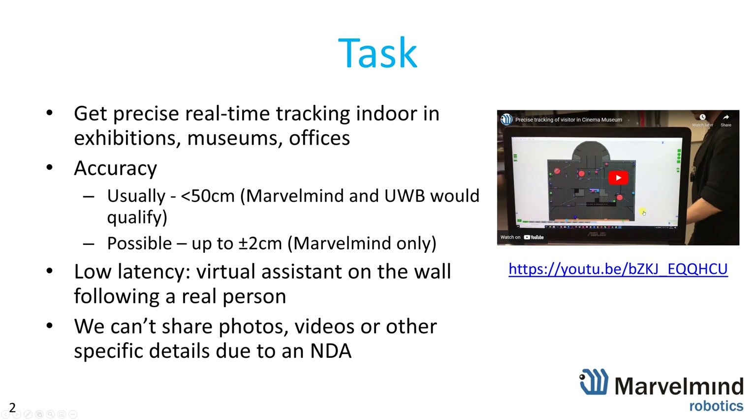This is why, unlike in our previous case when the latency wasn't so important but the accuracy was, in this case we had to meet both high accuracy and at the same time low latency.